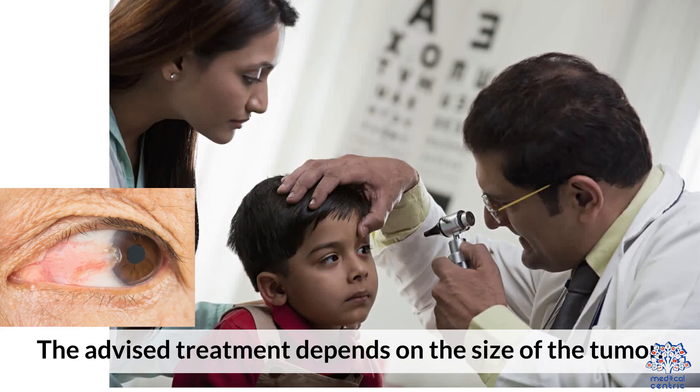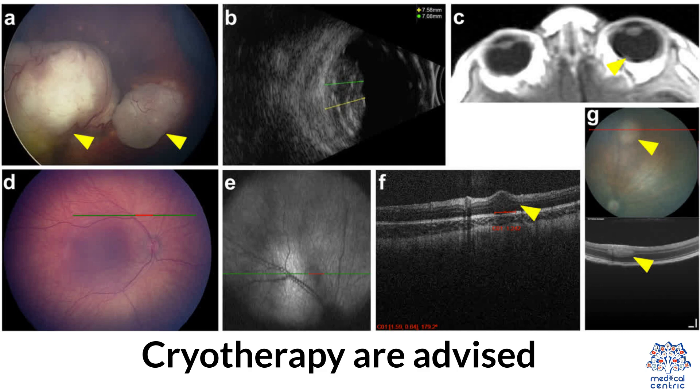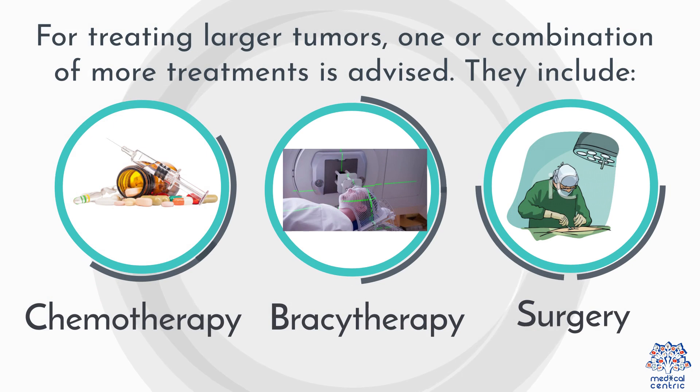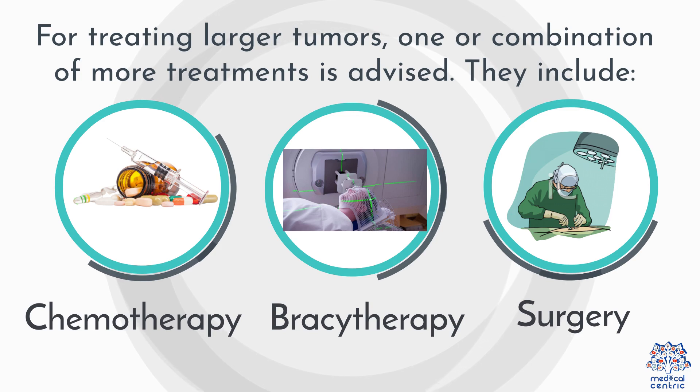The advised treatment depends on the size of the tumor. For tumors of small size, photocoagulation and cryotherapy are advised. For treating larger tumors, one or a combination of more treatments is advised, including chemotherapy, brachytherapy, and surgery.